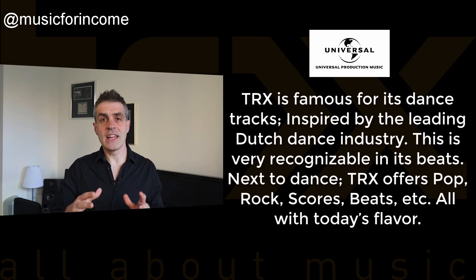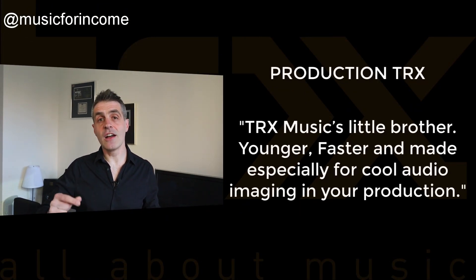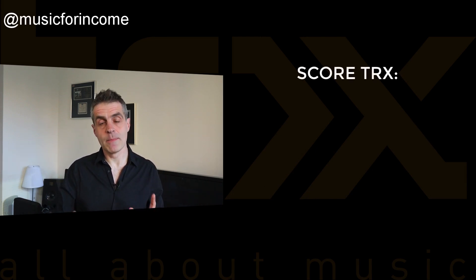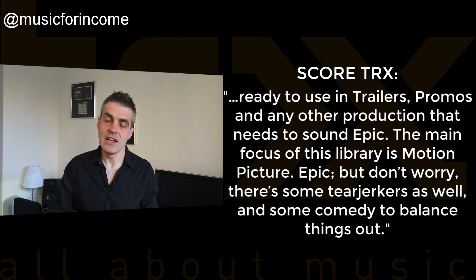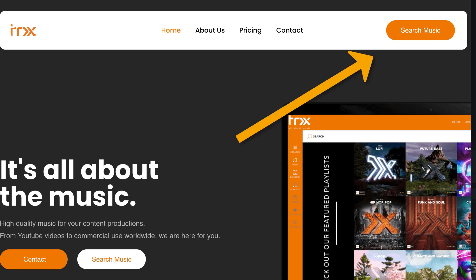TRX Music aren't a specialist music library in terms of genre — they do a ton of styles. Album titles range from dark cinema to future bass to happy country to chill ambient atmospheres. That said, Universal Music, who represent TRX in some territories internationally, say TRX is famous for its dance tracks inspired by the leading Dutch dance industry. Next to dance, TRX offers pop, rock, scores, beats, etc. — all with today's flavor. TRX have also subsequently launched two other sub-labels: Production TRX, which are typically shorter tracks described as TRX's little brother — younger, faster, and made especially for cool audio imaging — and Score TRX, described as ready to use in trailers, promos, and any other production that needs to sound epic.